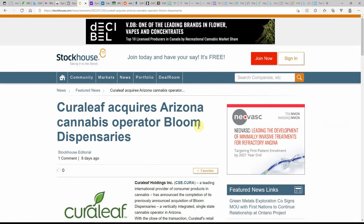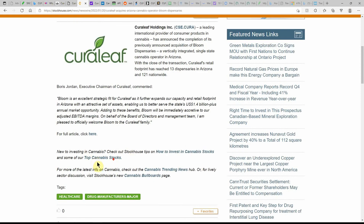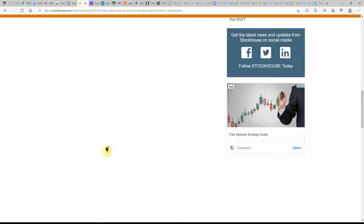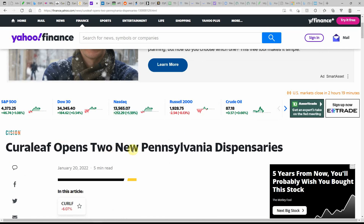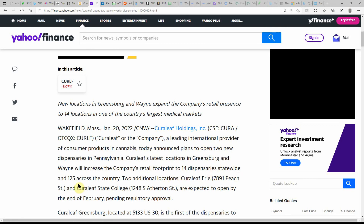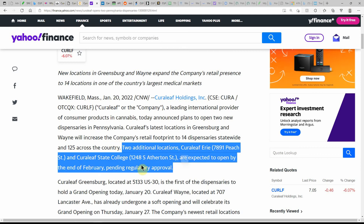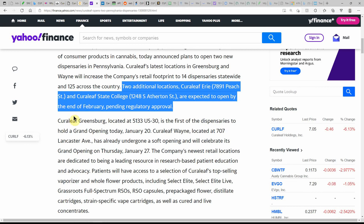Curaleaf acquires Arizona MJ operator Bloom Dispensaries. Over on Yahoo Finance: Curaleaf opens two new Pennsylvania dispensaries, dated the 20th. As a leading provider of consumer products in MJ, they announced two new dispensaries in Pennsylvania. Curaleaf's latest locations in Greenberg and Wayne will increase the company's retail footprint to 14 dispensaries statewide and 125 across the country. Two additional locations are expected to open by the end of February, pending regulatory approval. If you've been to a Curaleaf store, leave that in the comments.